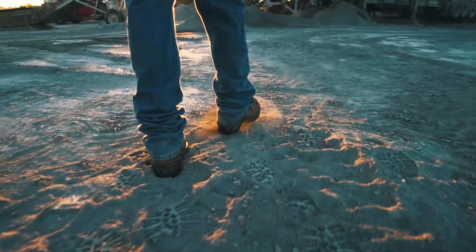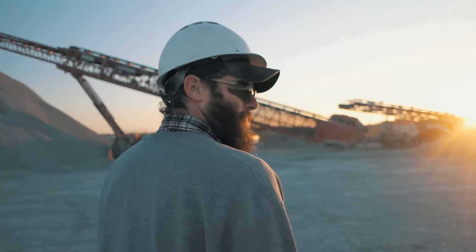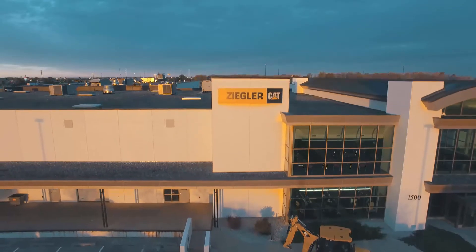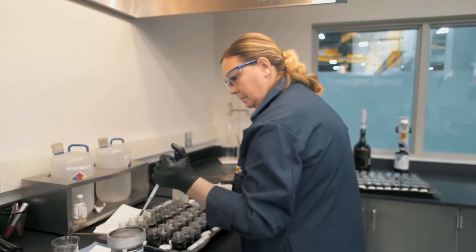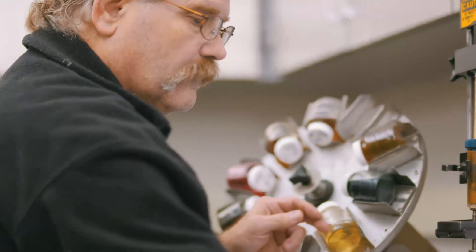Ever since I've been working for Schilbergs, we've always had CAT equipment. They've always had it serviced by Ziegler. Ziegler does all our oil samples. We look for antifreeze and if it's getting high in iron or copper, we take care of it before it gets that far. We do like to keep up on tune-ups and oil changes to prevent major breakdowns.